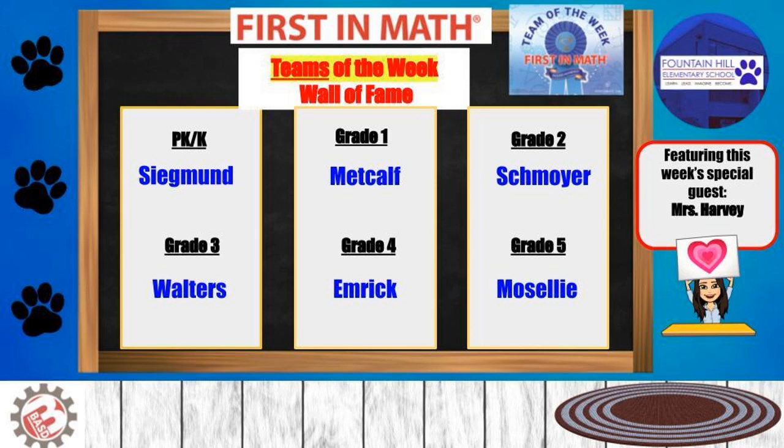Here are the first math team of the week. Kindergarten: Statement. First grade: Metcalf. Second grade: Schmoyer. Third grade: Walters. Fourth grade: Emmerich. Fifth grade: Miss Deli.